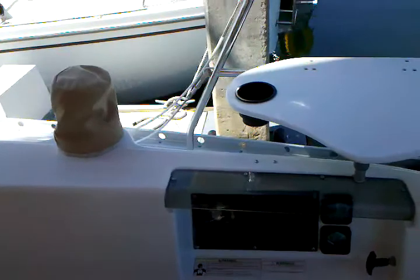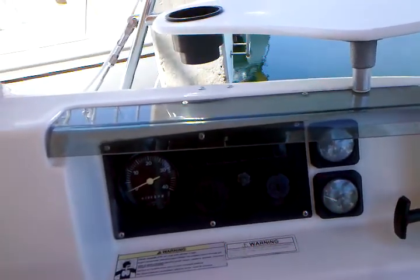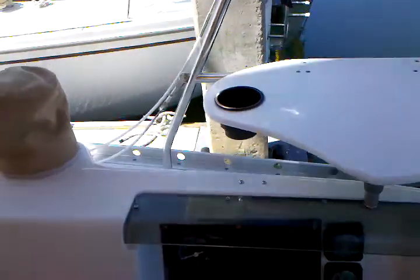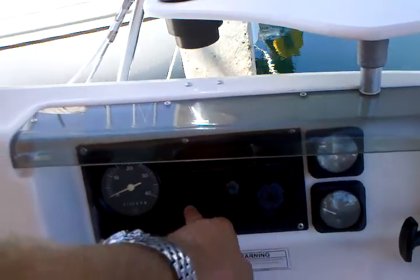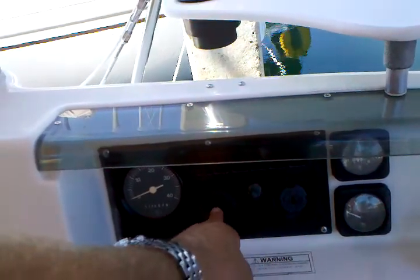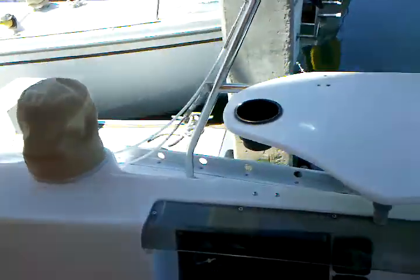The vessel instrument controls are located just starboard of that. It currently has about 447 engine hours on it. Here it allows you to monitor your fuel and engine hours. It has an alarm system for over-temp, oil pressure, and so forth, and your RPM gauge there.